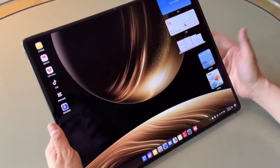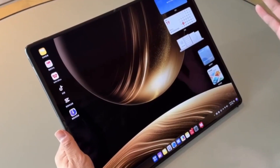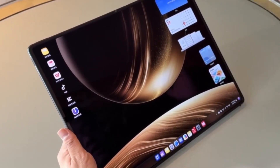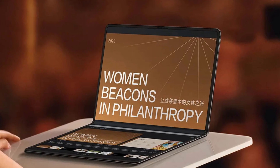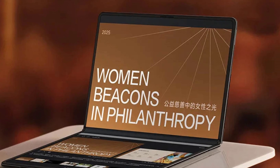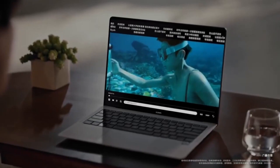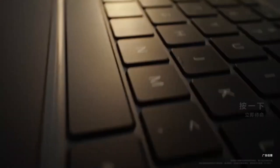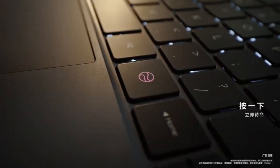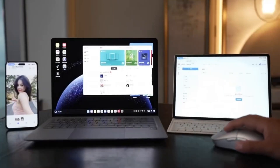Huawei has just changed the game in the foldable tech space once again, this time not with a smartphone, but with a groundbreaking new laptop. Meet the Huawei MateBook Fold — a foldable notebook PC making headlines not only for its stunning design, but also for what's powering it from the inside. Huawei is reportedly using the 5nm Kirin X90 chipset, a huge leap in processing power, especially for a device this ambitious.